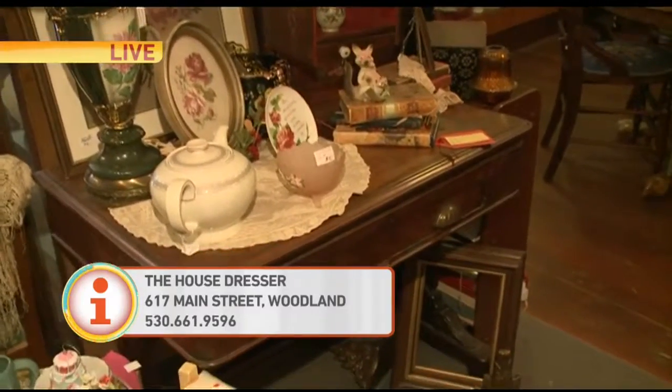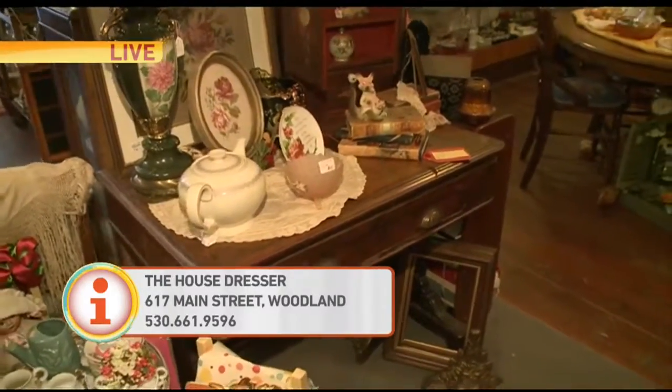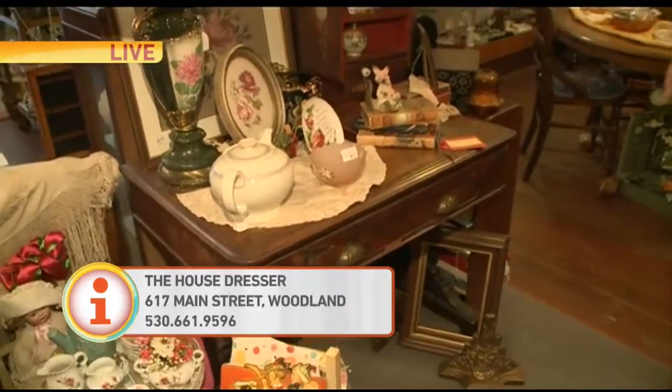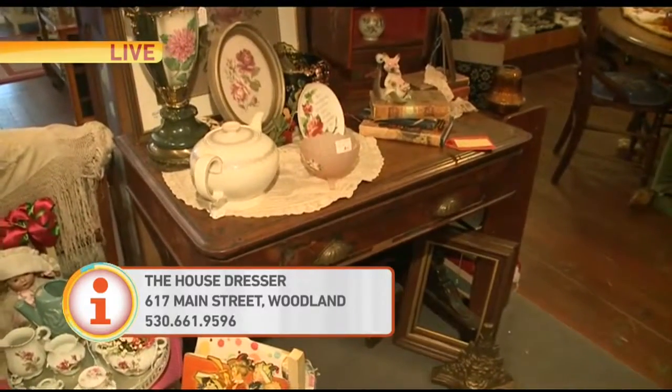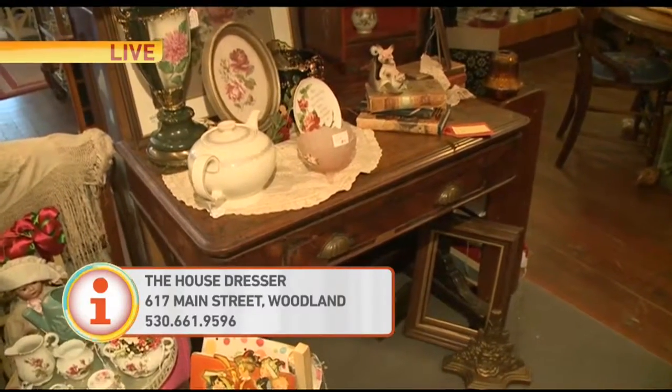The patina of a piece of furniture like this is just priceless — you cannot find this in new furniture. It's just soft as silk, and it will last for years unlike a lot of the furniture nowadays. How much would something like that go for? This is marked down now and it's about $600.